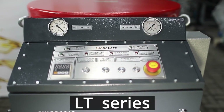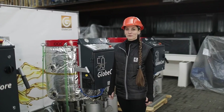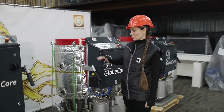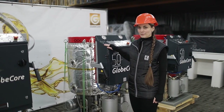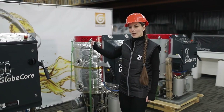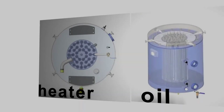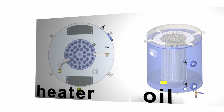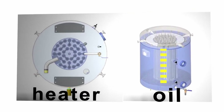How is oil purified in GlobeCore units? The contaminated petroleum product passes through a filter before entering a special chamber. Next, a heater is engaged inside the vacuum tank. Rising from bottom to top, the oil heats up and enters the other part of the chamber through a special channeled lid, coming directly to special fillers and flows down them.